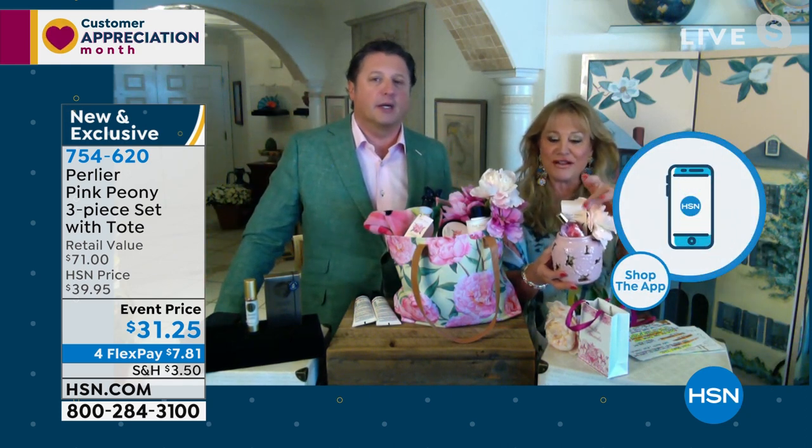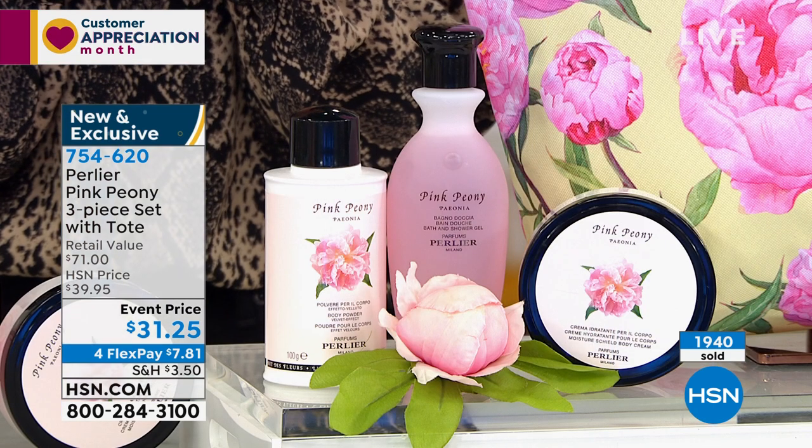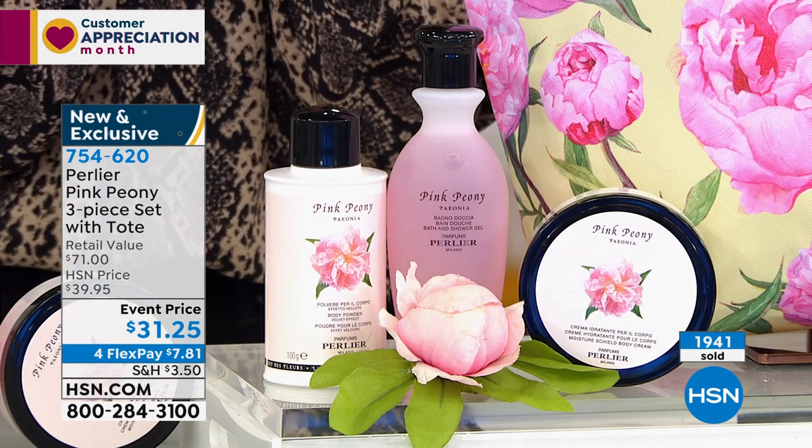Maybe you want to present it to your mom in a pretty little box with a flower — there's so much you can do with it. It's all treatment, and it's all been tested for sensitivity. We have cottonseed oil and shea butter in the body cream, which are very hydrating.